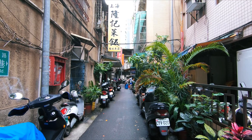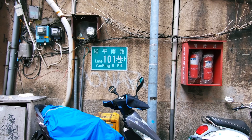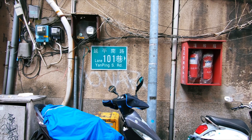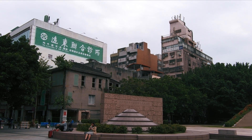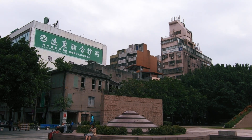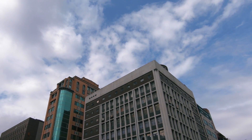It's a bit of a maze around here. We are now on Yangping South Road. You have some older looking buildings straight in front of us.